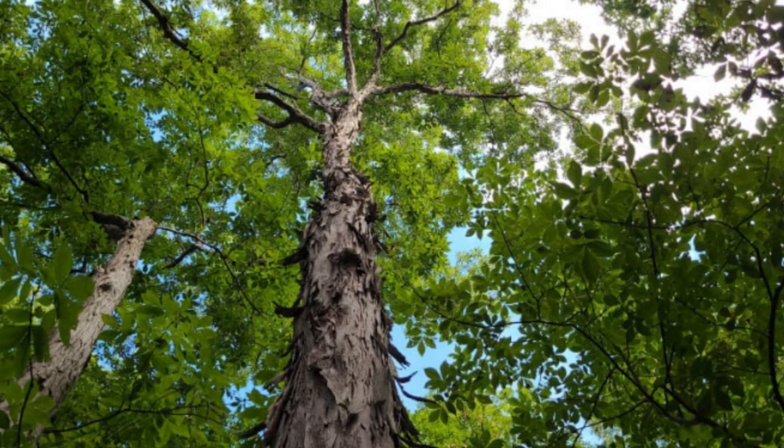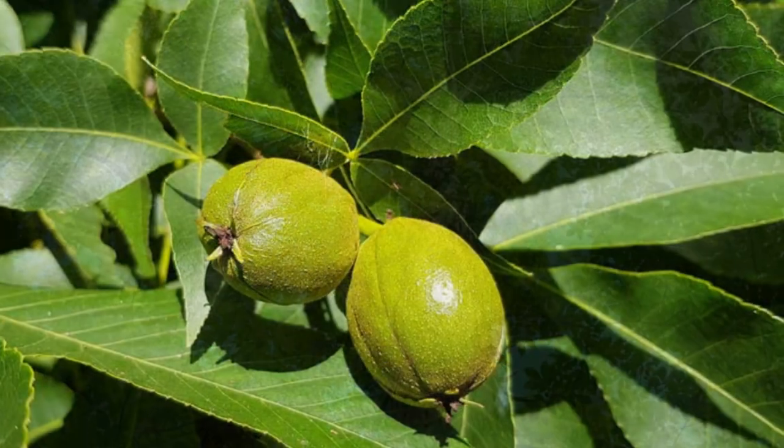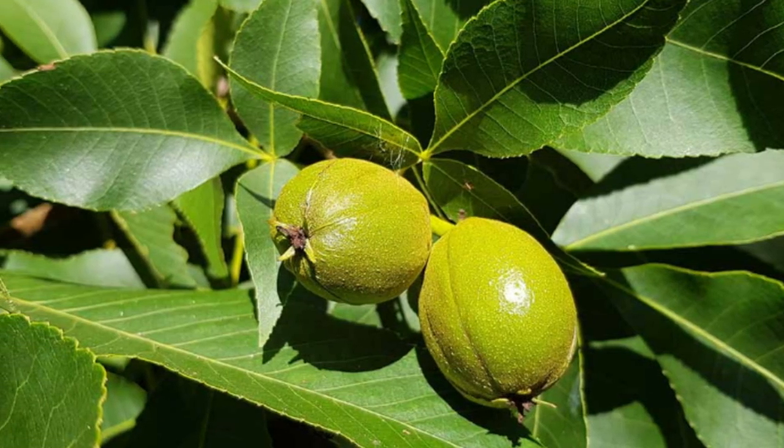Hickory is a type of deciduous tree in the genus Carya, which belongs to the walnut family, Juglandaceae. About 15 species of hickory are native to North America, and 3 to Eastern Asia.